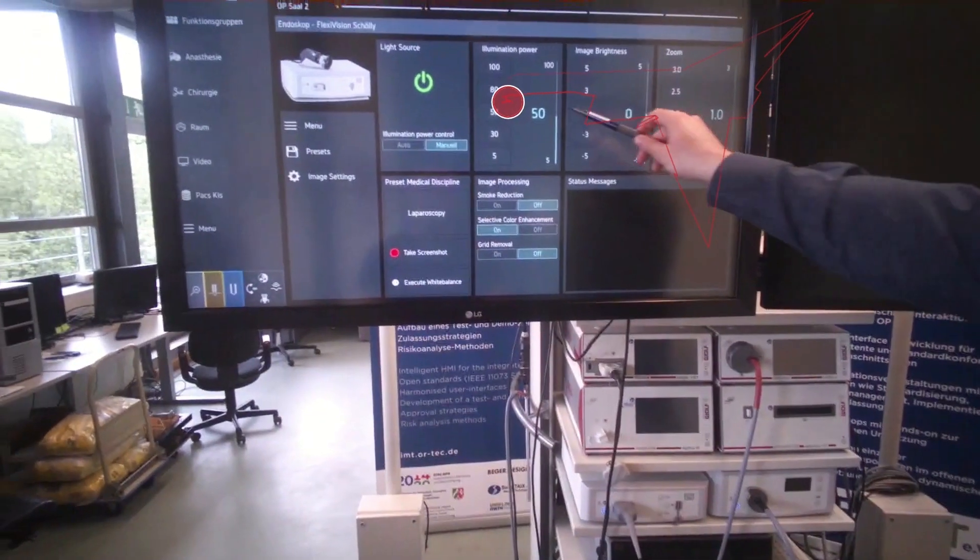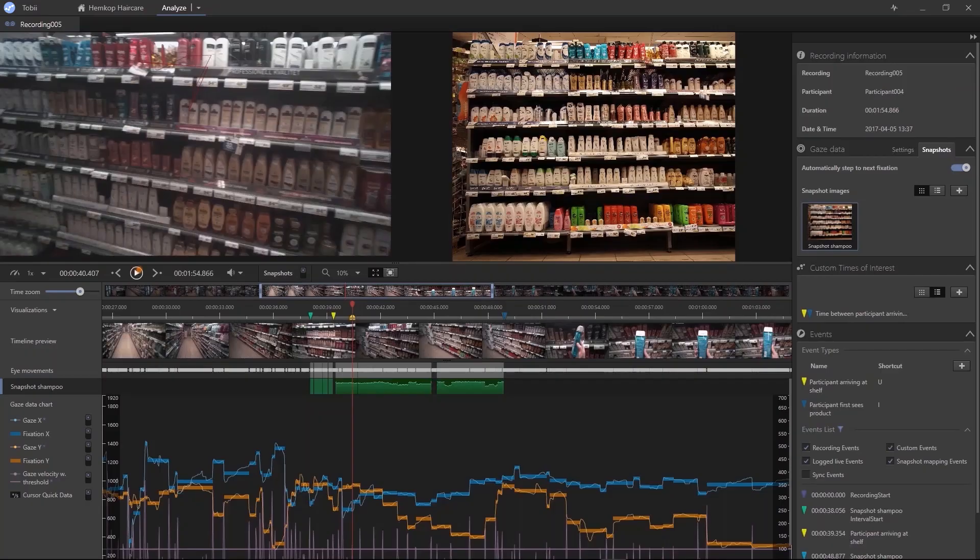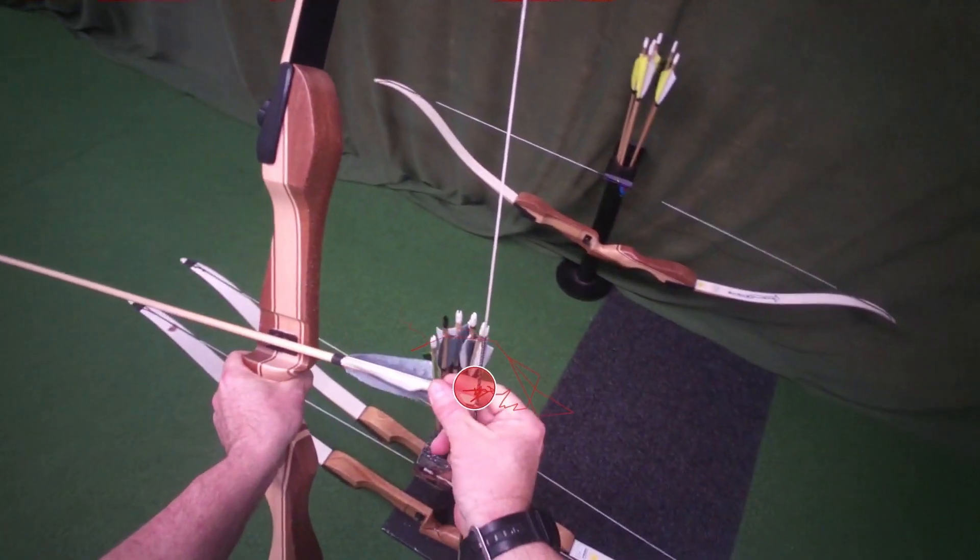ProLab supports a wide range of paradigms and study types. From designs where participants are moving in the real world, to more stationary experimental setups that involve presenting stimuli on a screen or with physical objects.